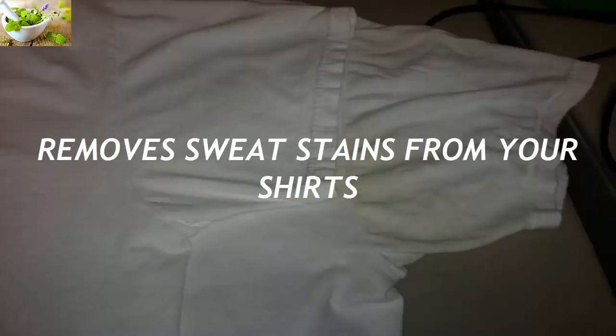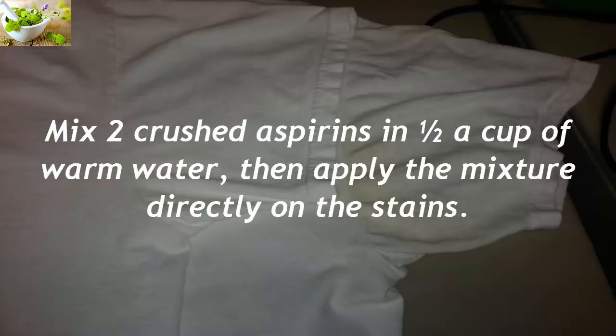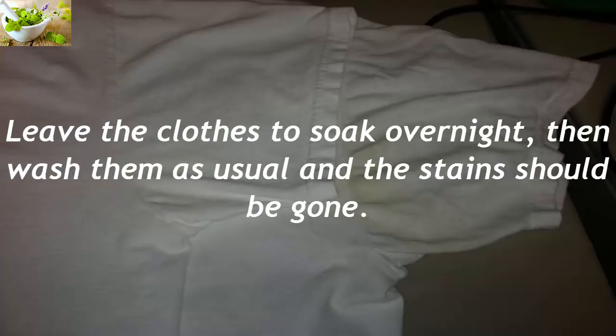Removes Sweat Stains From Your Shirts. If your shirts have sweat stains that you can't get off, aspirin can help. Mix two crushed aspirins in half a cup of warm water, then apply the mixture directly on the stains. Leave the clothes to soak overnight, then wash them as usual and the stains should be gone.